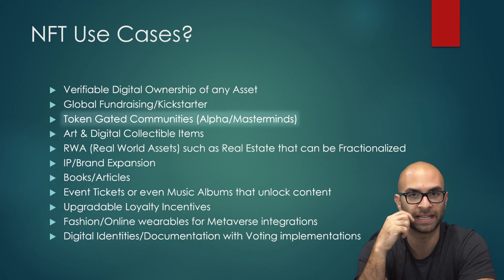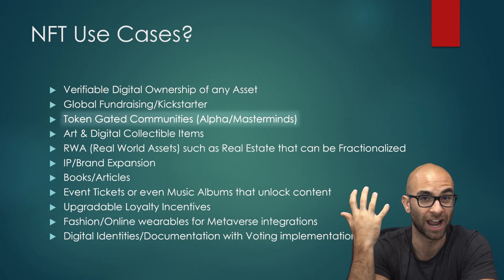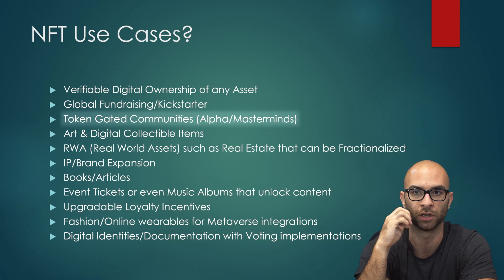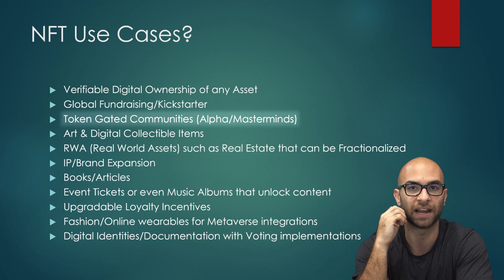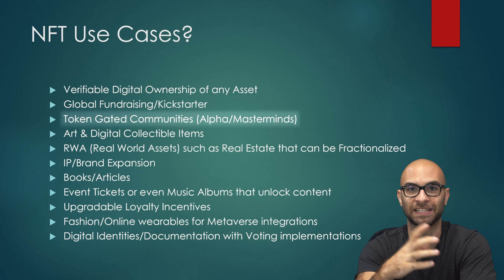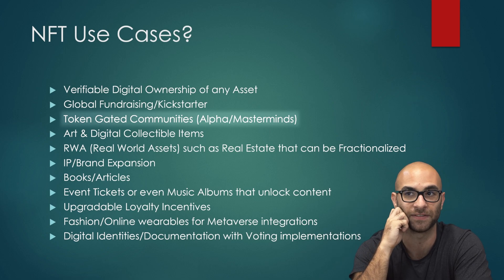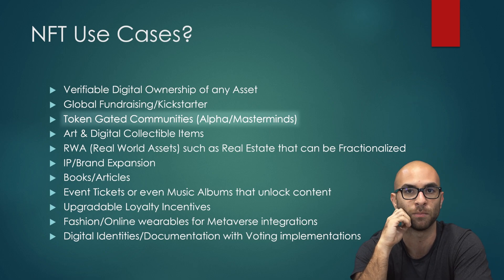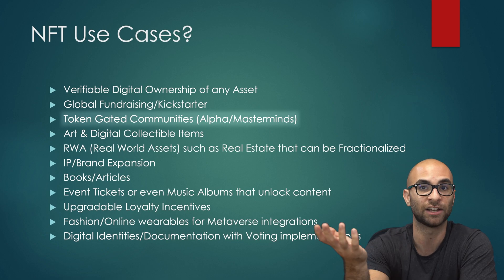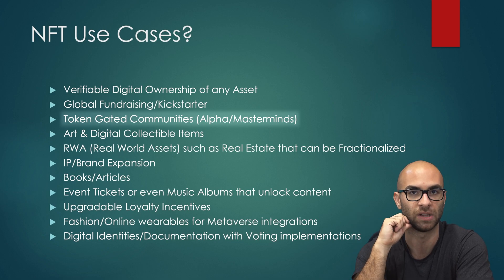Another use case is token-gated communities. This is what we do with Jelly Cubes — instead of paying a monthly subscription to join our group, you own our NFT and get access to all these different channels in our Discord where we cover different investments and things happening in the space. What's cool is instead of a subscription where you lose all value the moment you cancel, with an NFT you own part of that community. If the NFT does better over time, you could potentially sell it for more than you paid. As a project founder, you can raise more money upfront through the NFT sale, and you also have royalties — every time an NFT is bought or sold on the secondary market, you get a percentage of the sale.